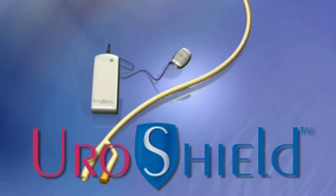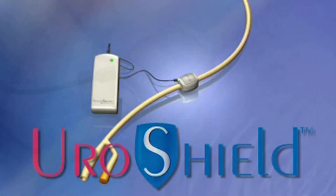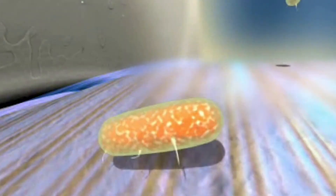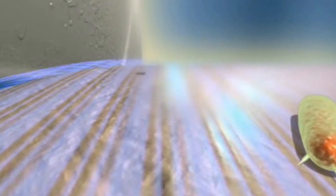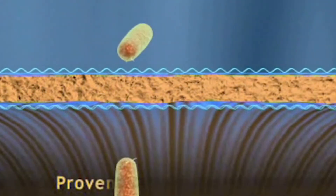On the UroShield side, it's an external clamp-on device that clamps onto the external portion of a catheter, and it sends an ultrasonic wave down the catheter. This addresses a problem that's been enormous worldwide — hospital-acquired infection, or catheter-associated urinary tract infection. The ultrasonic wave that travels down the catheter creates a trampoline effect, and it won't allow bacteria to adhere to the catheter, therefore preventing UTI. So you're talking about prevention of infections and pain management with these two products.